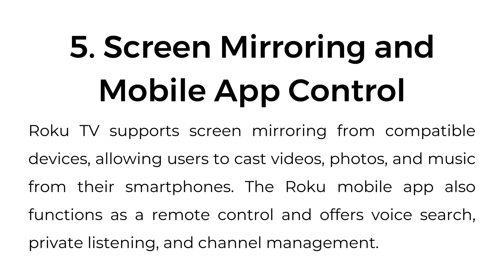Five, screen mirroring and mobile app control. Roku TV supports screen mirroring from compatible devices, allowing users to cast videos, photos, and music from their smartphones. The Roku mobile app also functions as a remote control and offers voice search, private listening, and channel management.